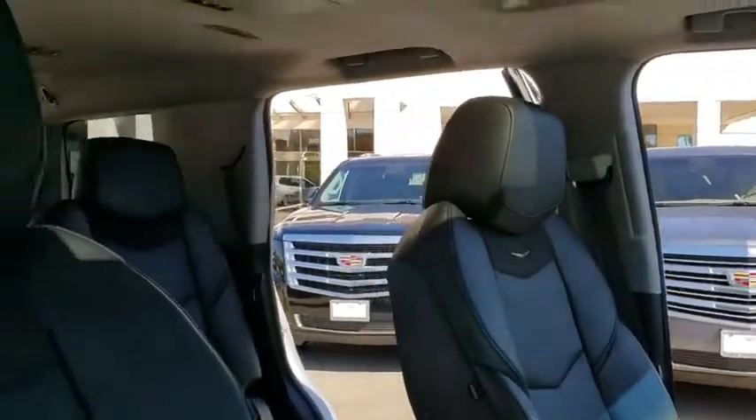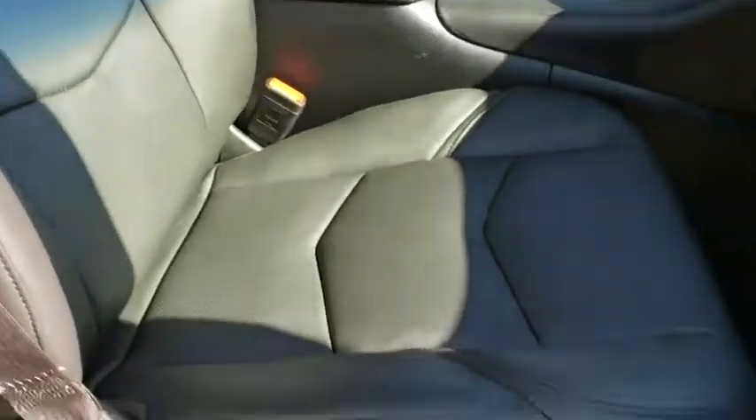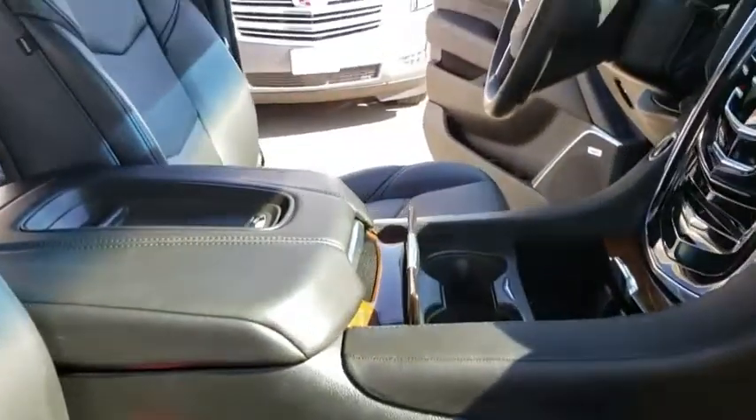Power liftgate, traction control, keyless entry, backup camera, lane departure warning, tow hitch, stability control, leather-wrapped steering wheel, Bluetooth.